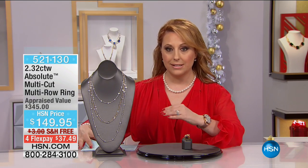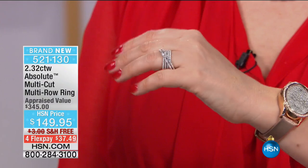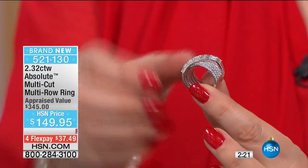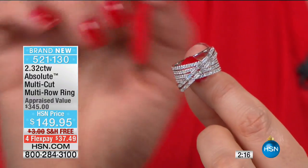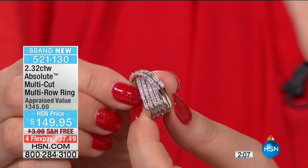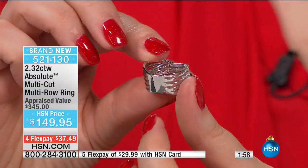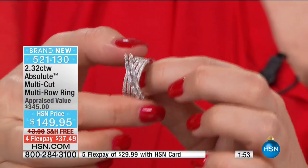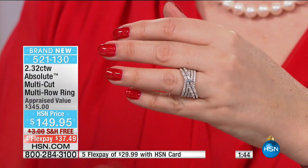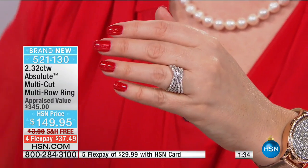Let's talk about this brand new ring — $149.95, free shipping and handling. It has that bridge structure where you build the ring across it, making it three-dimensional. You see the baguettes across, hand-set, hand-cut in Absolute with a genuine D-flawless diamond appearance. Then you also have rows and rows of rounds that are hand-done, hand-set, in a kind of cigar band style in the back. If you're between sizes, I recommend sizing up. We have sizes 6, 7, 8, and 9 right now. It's appraised at $345. Today, $149.95. This is brand new — you're the first ones to see it. Genuine sterling silver with rhodium plating.